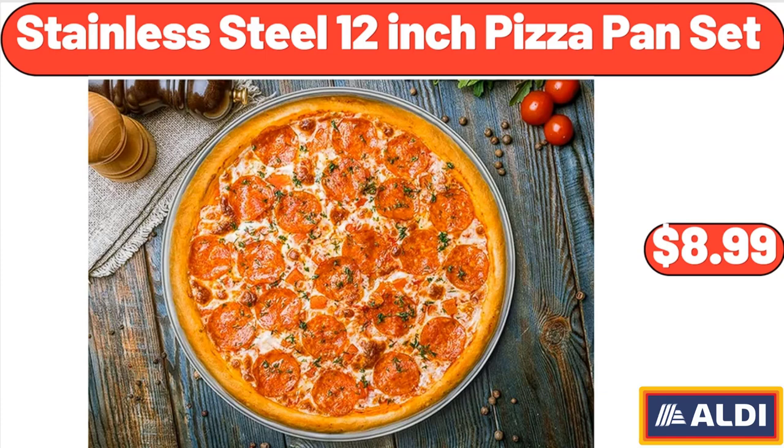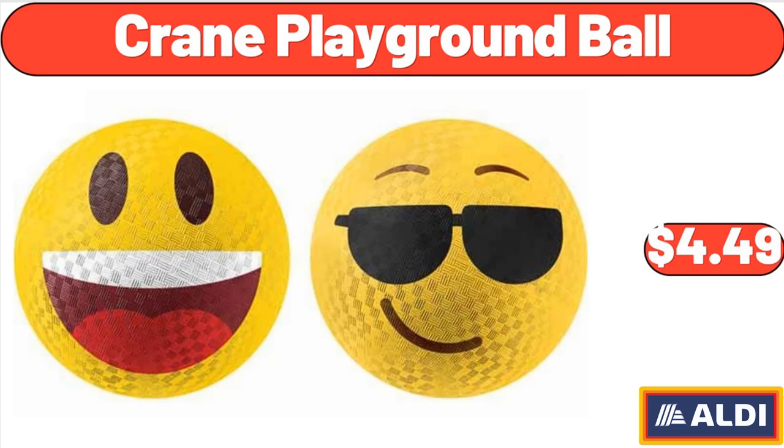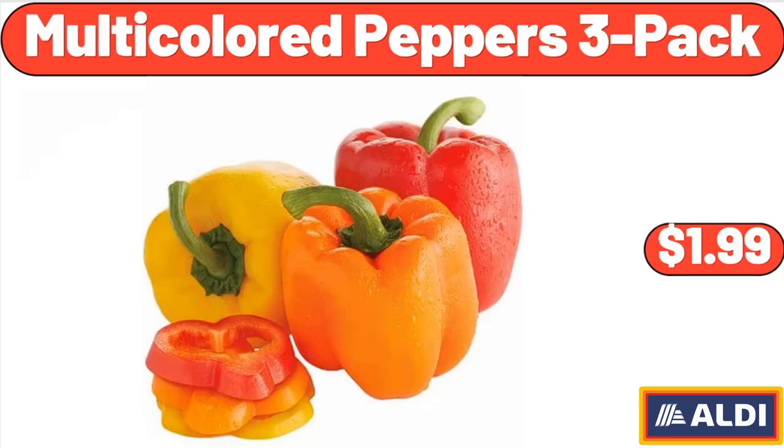Stainless Steel 12-inch Pizza Pan Set, $8.99. Crane Playground Ball, $4.49. Multi-Colored Peppers, $1.99.